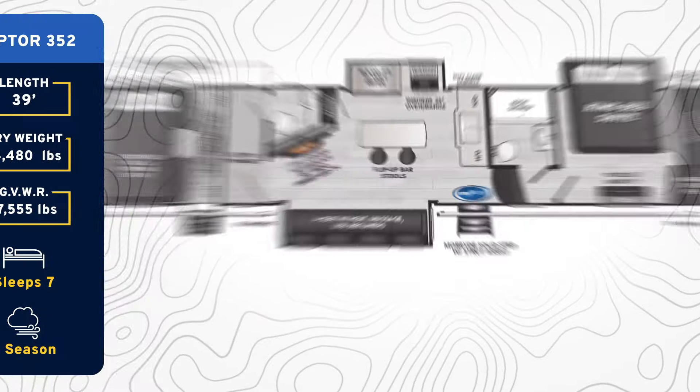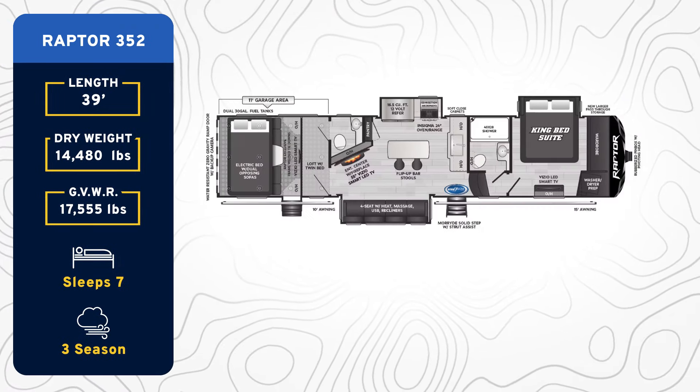Whether you're looking to go biking, kayaking, golfing, wine tasting, or just hitting up some different breweries, this toy hauler right here can do it all. Let's get into it.